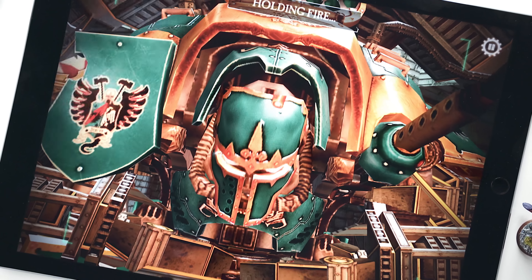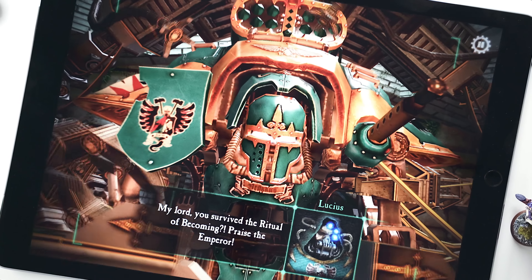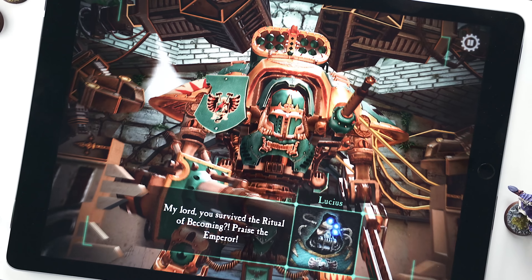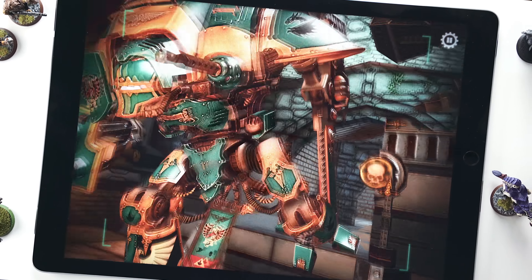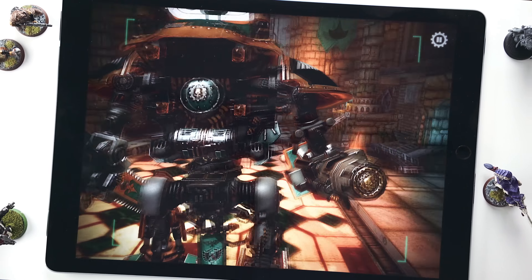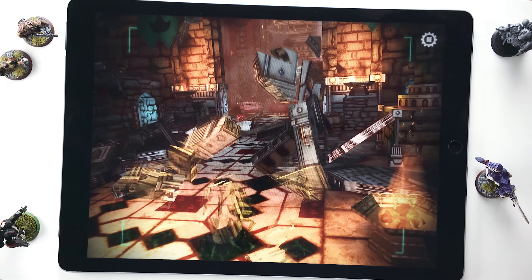Coming in at number five is Freeblade. Freeblade is a game in which you roleplay a towering mech set in the Warhammer 40k universe. Warhammer 40k is a tabletop strategy game that's been around for decades with a huge history of lore, but if you're not familiar with any of that, it doesn't really matter — you can still enjoy the game just the same.